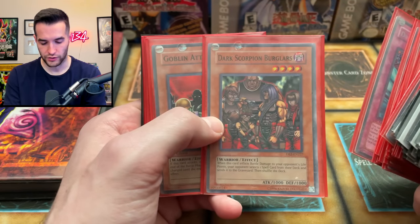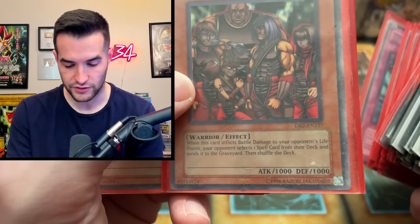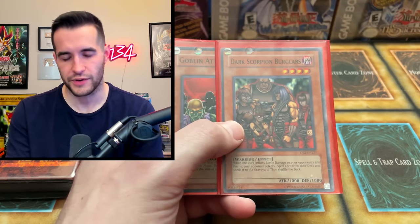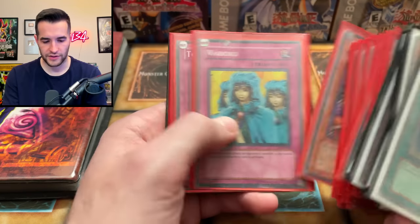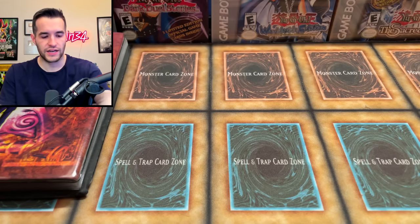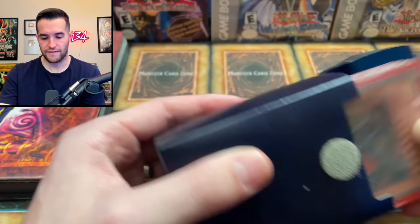Dark Scorpion Burglars — what does this card do? It inflicts battle damage to your opponent's life points and your opponent selects one spell in their deck and sends it to the graveyard. It's kind of like a Vampire Lord, except you don't get to pick — it's a spell card every time. Goblin Attack Force, Torrential Tribute, bunch of nice cards. Not really much value in terms of that, but really cool cards. I think the value is going to come when we get through these deck boxes.